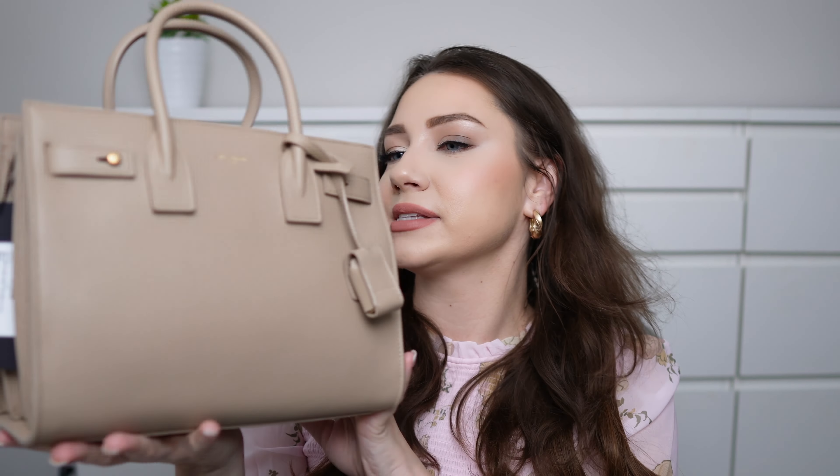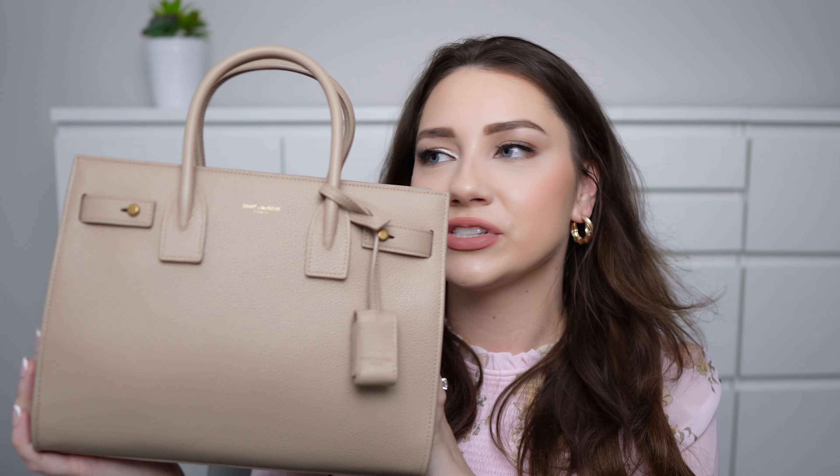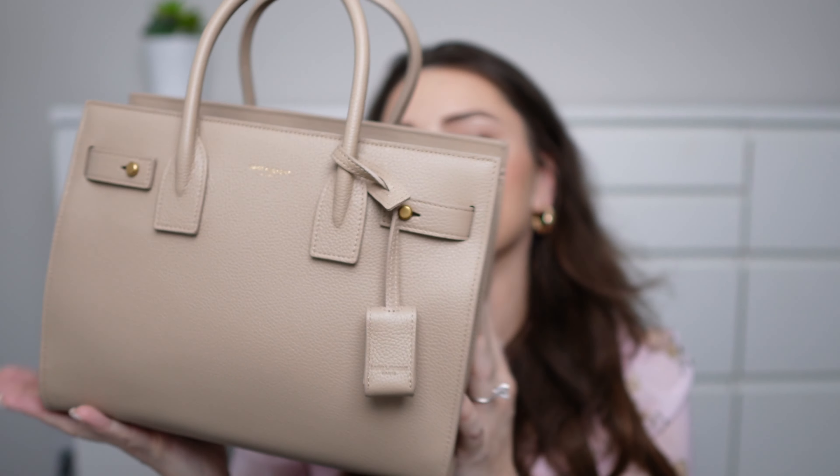I do have another YSL bag but I haven't made a video on it. This one was just screaming my name when I saw it at the store, so I did buy it in Toronto at their Bloor store location. I'm just trying to see if there's anything else in here but that's pretty much the bag.